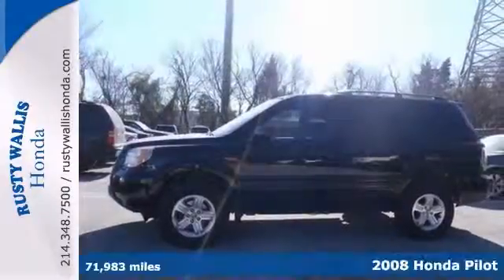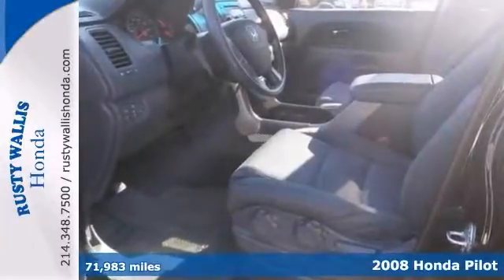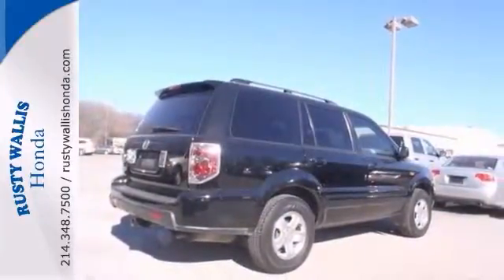How would you like driving off in this outstanding looking and fun 2008 Honda Pilot at a great price like this? It comes with third row seating, keyless entry, alloy wheels, V6 engine, and power windows, locks, and mirrors.